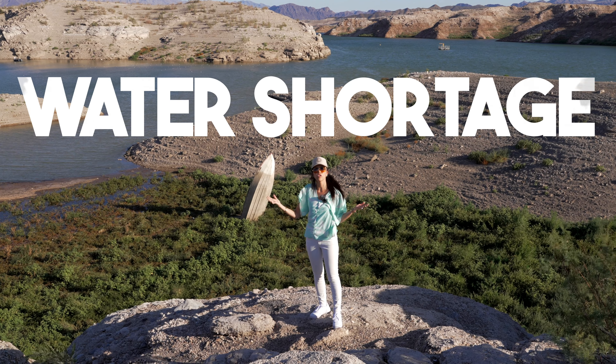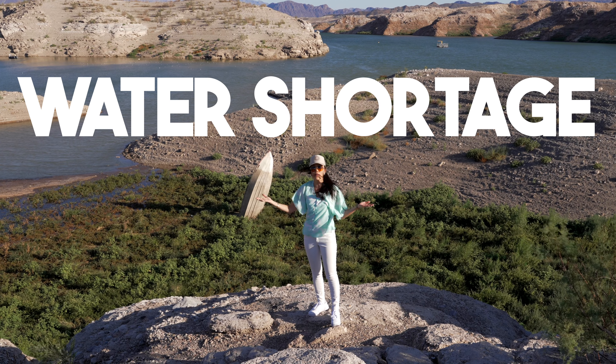You've asked, Kauri, is there a water shortage in Las Vegas? Well, let's go find out!